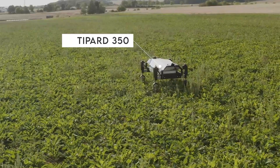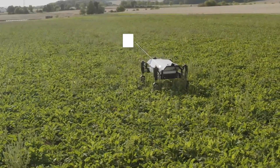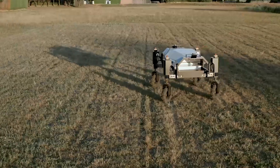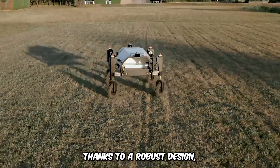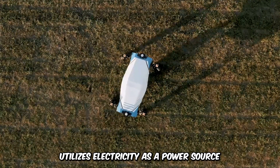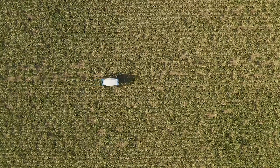Pay attention to the Tippard 350 Autonomous Carrier Platform, a machine that transports various agricultural goods all throughout the terrain. Thanks to a robust design, it navigates using sensors and GPS, utilizing electricity as a power source. It can handle a higher payload.